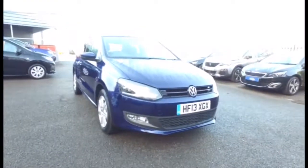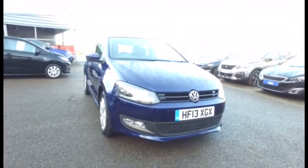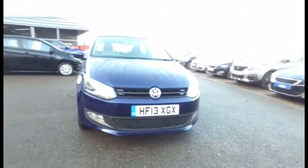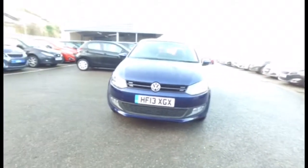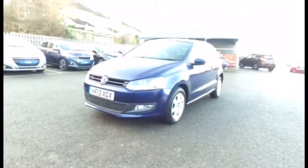Volkswagen Polo 1.2 3-door match, a 2013 on a 13 plate, done just over 11,150 miles — a very nice car indeed. If you'd like to come and have a test drive or have a look at the car, give one of my colleagues a call, or myself. I'm Stuart Carter on 01305 266066. We're at Howard's Prejo in Dorchester on the London Road.